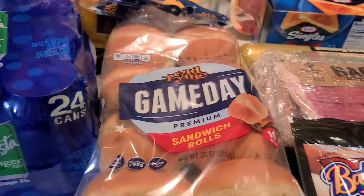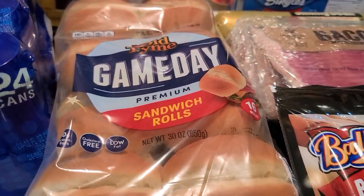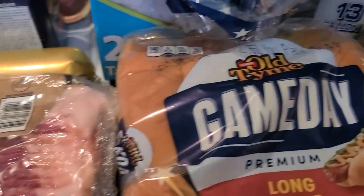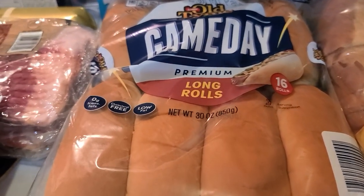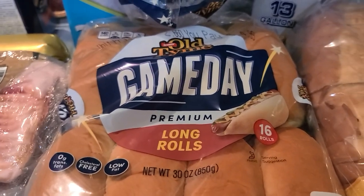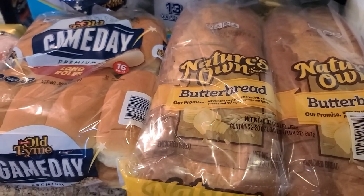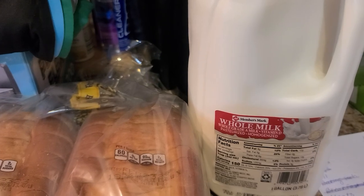We grabbed some hamburger buns — the game day ones — we're using these for our sandwiches since we got the pepperoni, turkey, and ham. We also got hot dog buns for our sausage and hot dogs. I got us some Nature's Own butter bread, and a gallon of milk.